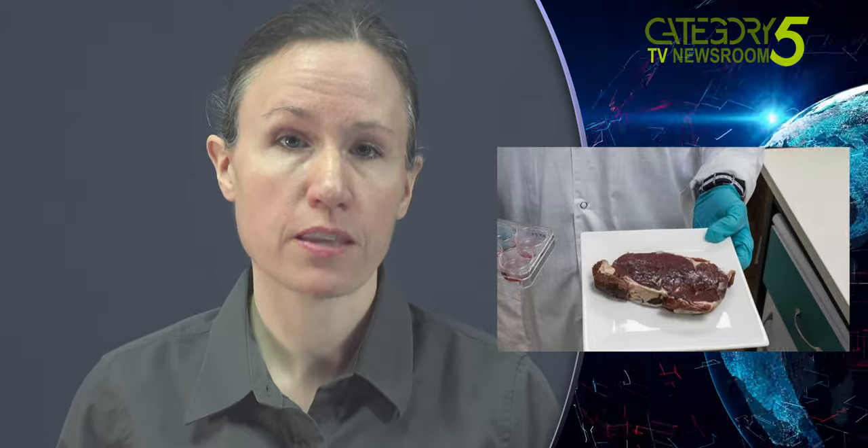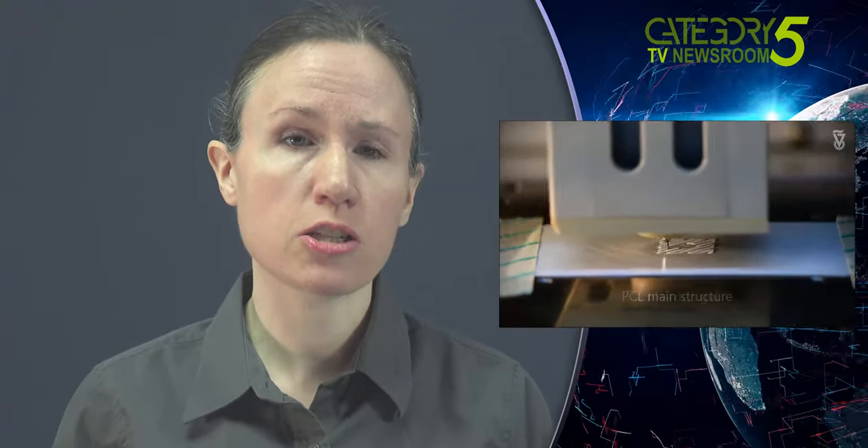But what if the meat alternative was also made of meat? The world's very first lab-cultivated 3D bioprinted ribeye steak has been unveiled in Israel this month. It was created by Aleph Farms Ltd and the Faculty of Biomedical Engineering at Technion, Israel Institute of Technology. Unlike regular 3D printing, which uses plastic or ink to build an object, 3D bioprinting uses cells — in this case, actual cow cells.